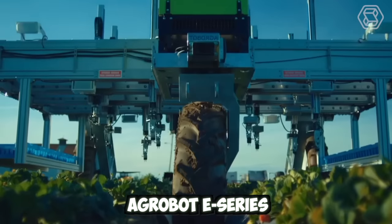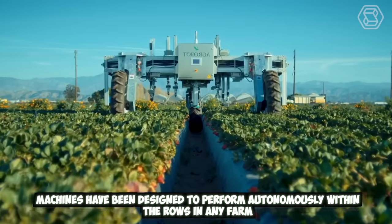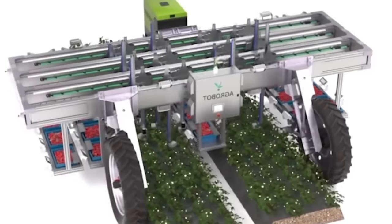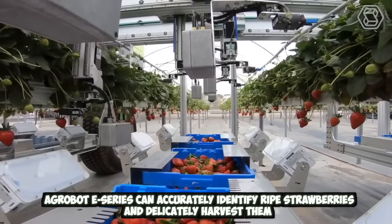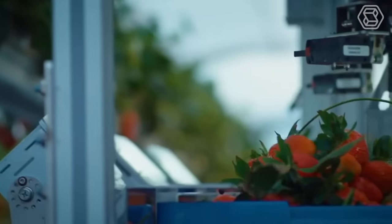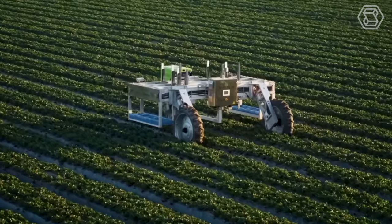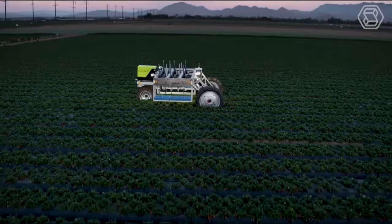Agribot E-Series is an innovative generation of robotic strawberry harvesters. These machines have been designed to perform autonomously within the rows of any farm. Using advanced computer vision systems, the Agribot E-Series can accurately identify ripe strawberries and delicately harvest them without causing damage to the fruit or the plant. This technology offers a cost-effective solution to the labor-intensive process of strawberry harvesting, allowing farmers to save time and reduce labor costs.